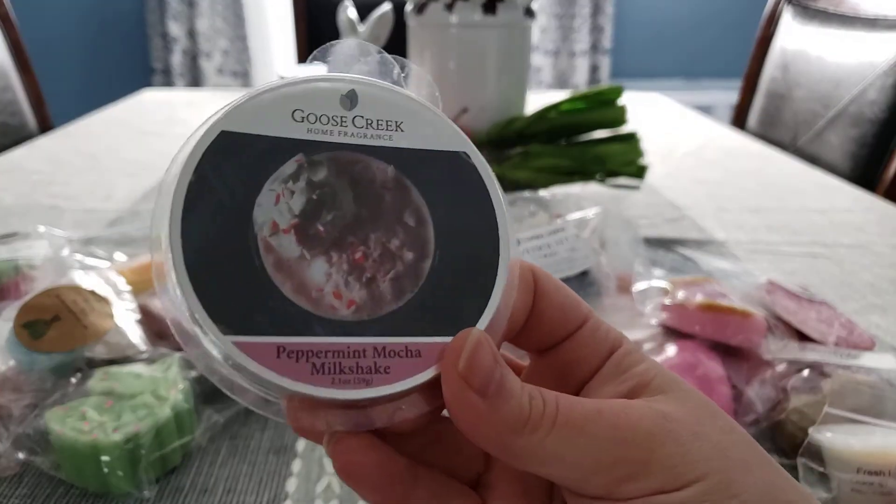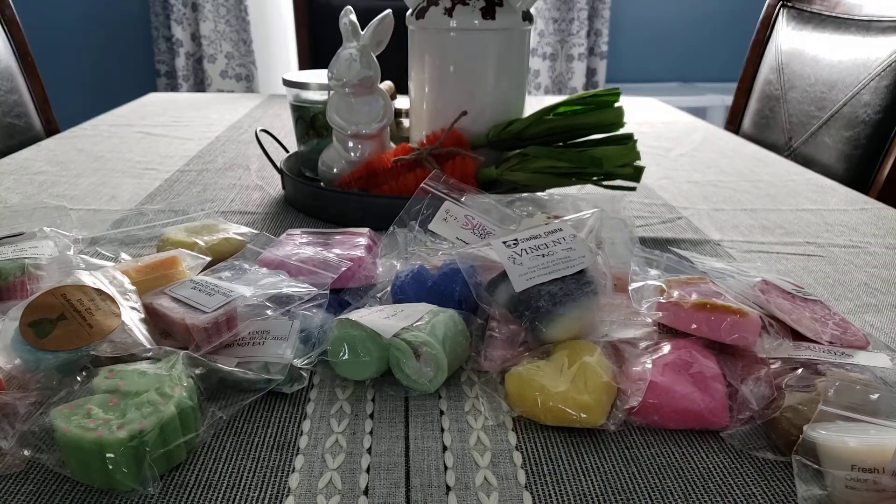Next one is Peppermint Mocha Milkshake. I have peppermint, some fall blends, some Christmas-ish scents. This is really good, like a Peppermint Mocha scent — it's not my favorite Peppermint Mocha, but it's all right.